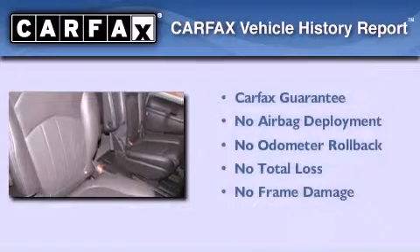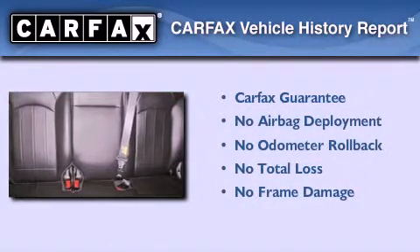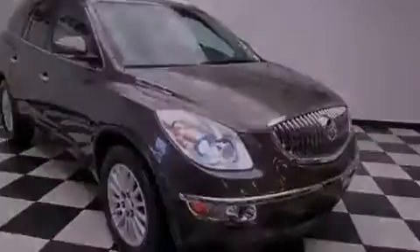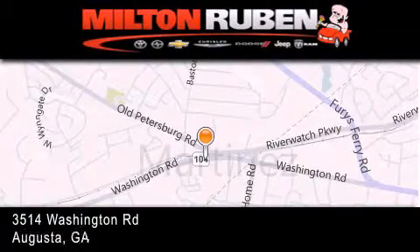Not to mention that this Buick qualifies for the Carfax Buy Back Guarantee. This vehicle won't last long at this price. Call and arrange a test drive now. Come experience the Drive Baby advantage here at the Milton Rubin Superstore.